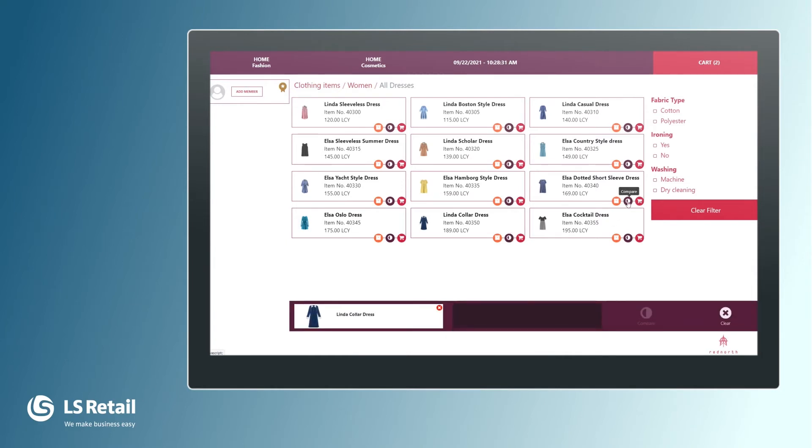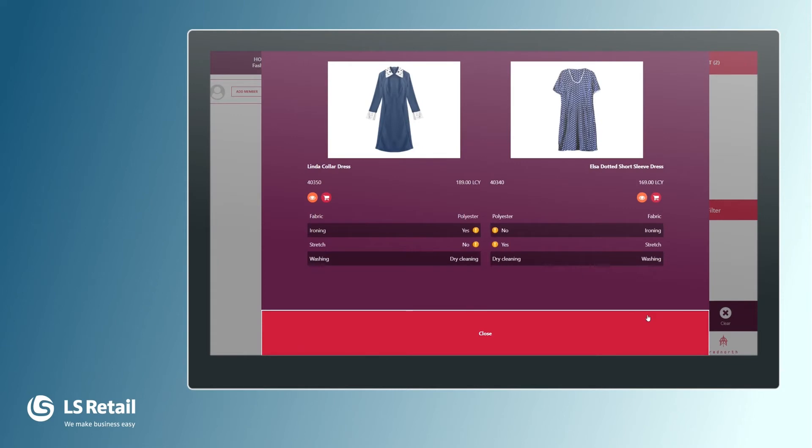There is another dress she has an eye for — the Elsa Dotted Short Sleeve dress. I put them both into compare and then select compare, so she can really see them side by side on the tablet: the images, the prices, and both are made of polyester fabric. One needs to be ironed after washing, the other does not. One is stretchy, the other not. Both have dry cleaning and washing instructions. She is very interested in the Linda Collar dress.